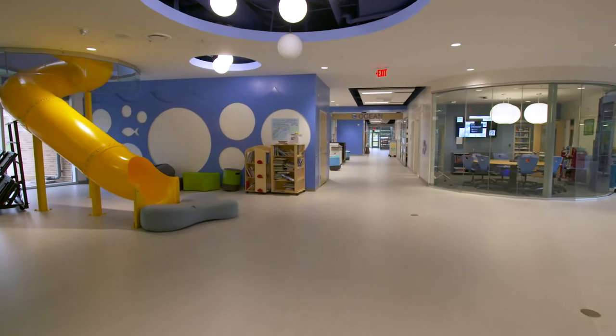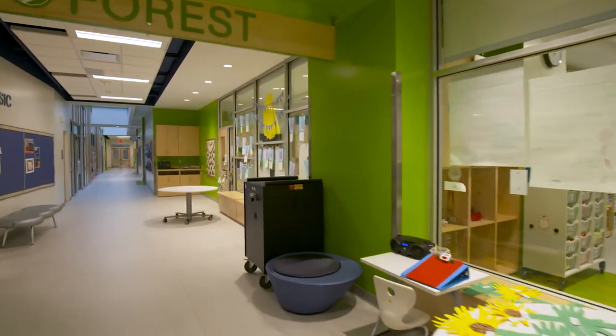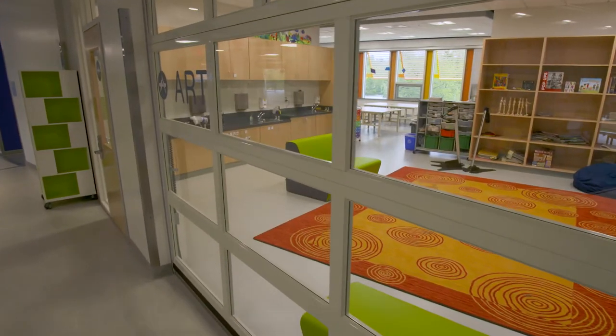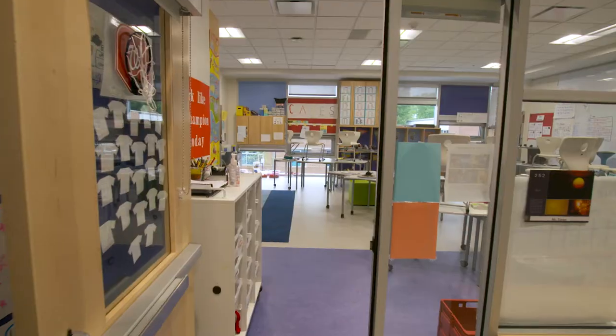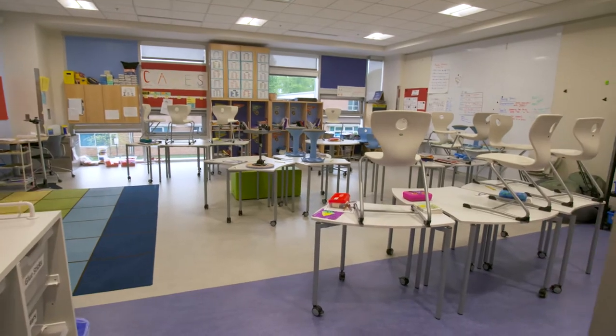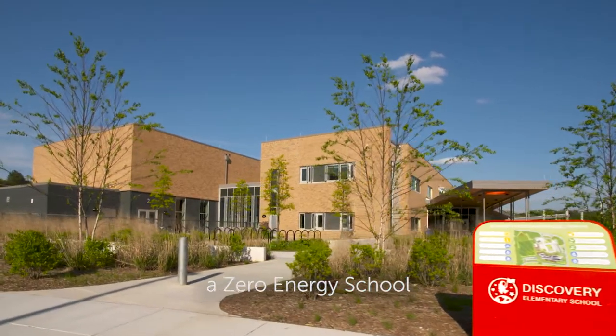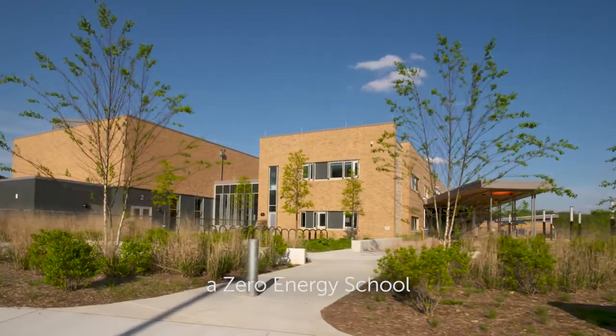There's a great deal of transparency inside the school — the classrooms are not closed off from the rest of the school. When the school district said yes, we're going to build the school, they hired an architectural firm that said we can do this and make it net zero energy, and that really fit into Arlington's ideals. And so they said yeah, let's do it.